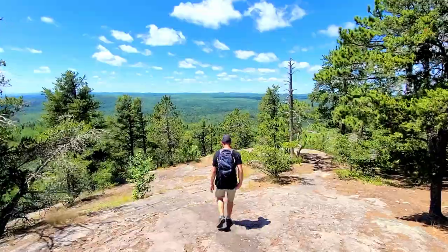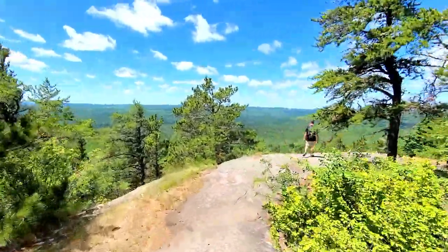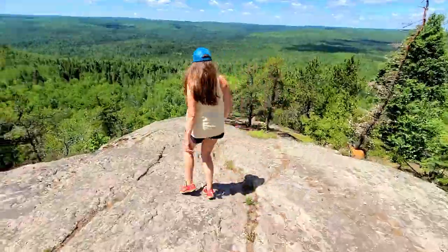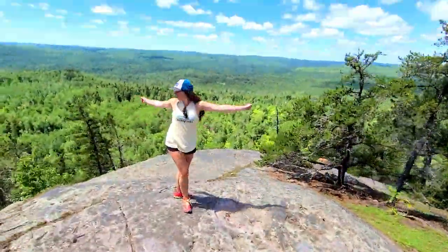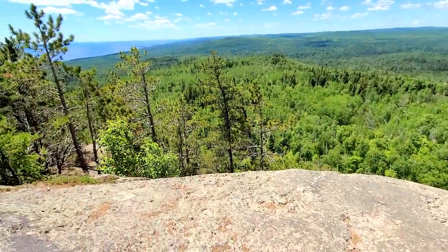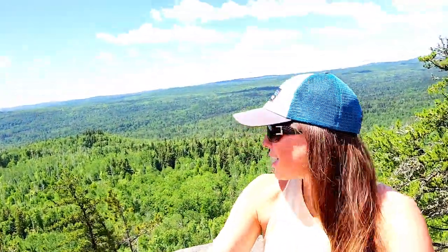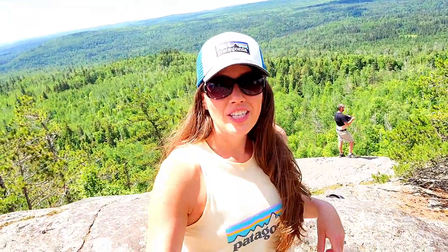We made it! It's so pretty. Can you imagine this in fall? This would be gorgeous. My husband's sweating, his back's all sweaty, so he's trying to air out his shirt. It's so pretty up here — I can't believe the views. This is Carleton Peak Summit! The hike was super worth it and not hard at all.